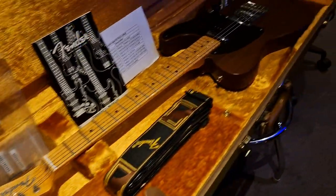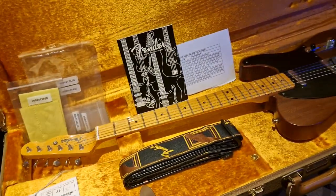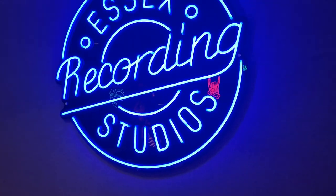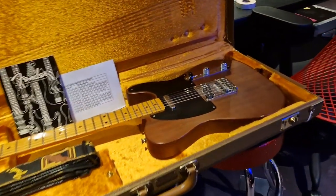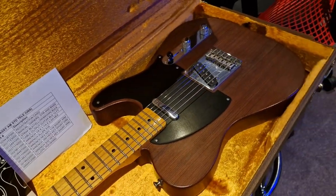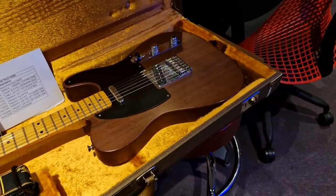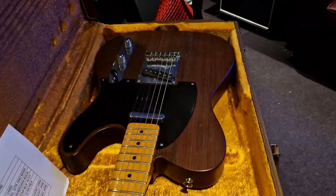If you want to buy this exact guitar that we're going to talk about — and there's a lot to talk about with this one, it has some crazy history — just head on over to EssexRecordingStudios.com and you will see the for sale section. You can buy it there; that's where we have our lowest prices. For Americans, you don't have any of that silly online sales tax that you get on eBay and Reverb, but we will list it there too just in case.